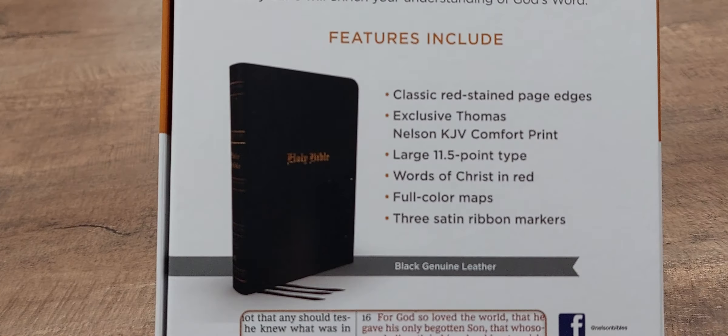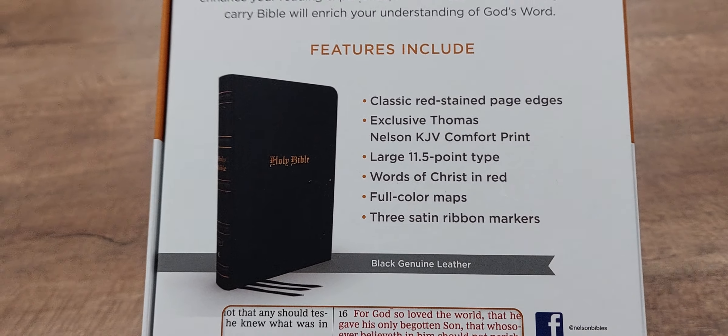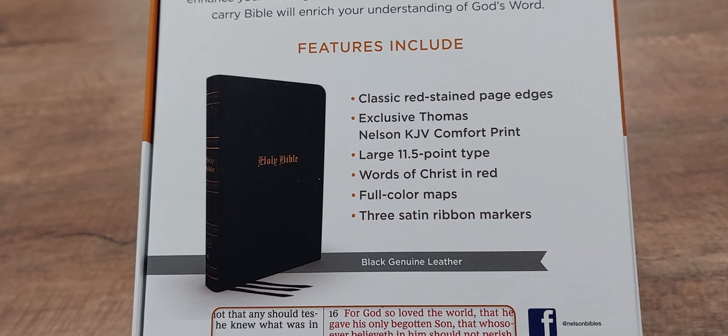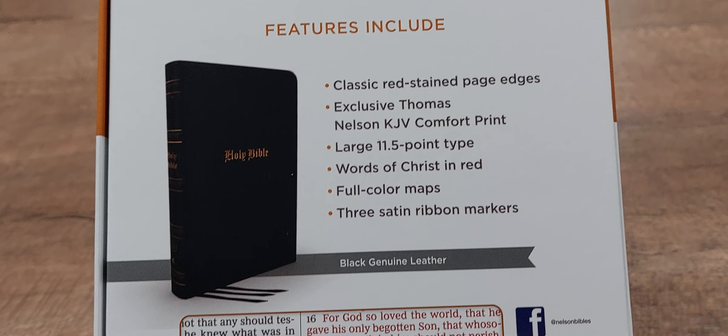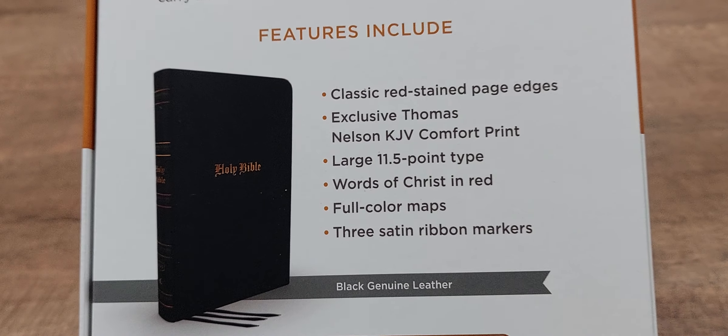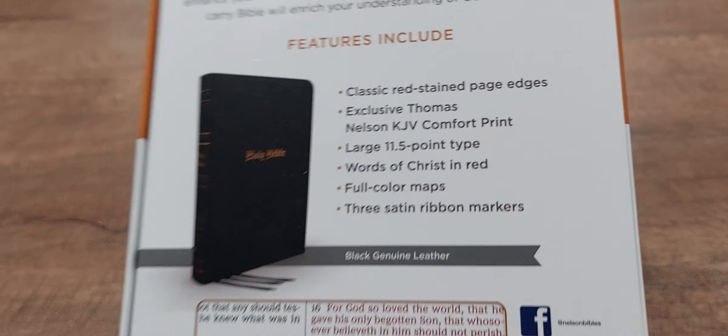On the back, it's got an 11.5 point font size, words of Christ in red, full color maps, and classic red stain page edges. So that's going to be pretty cool to look at.